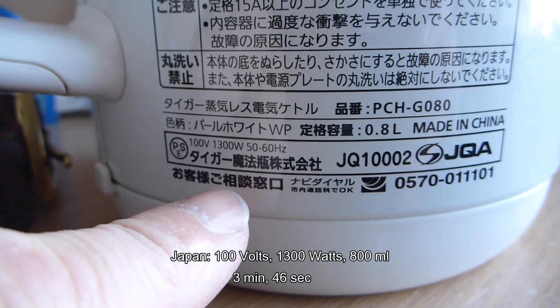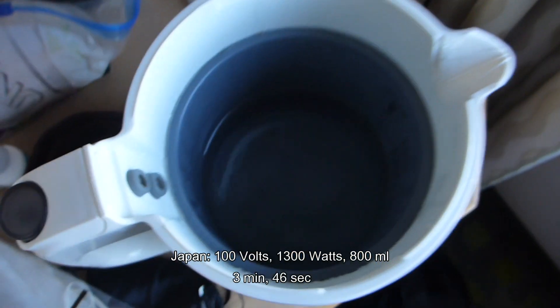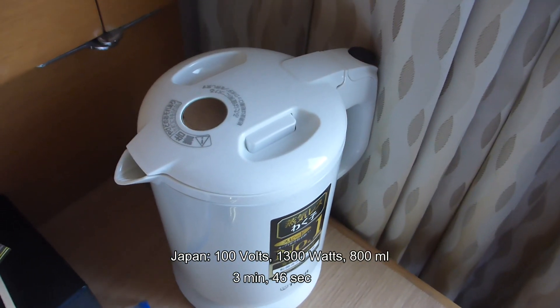This is 1.3 kilowatts, 100 volts. Does the hilariously low 100 volts in Japan affect how long it takes to boil a kettle? The answer: yes. 3 minutes 46 seconds to boil a jug at 100 volts in Japan.